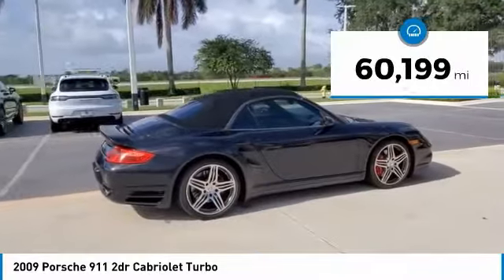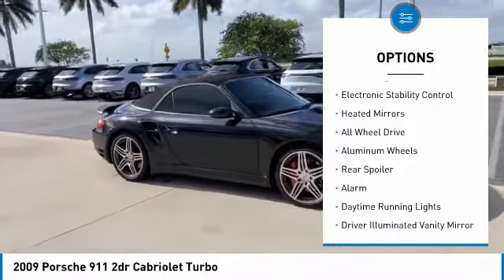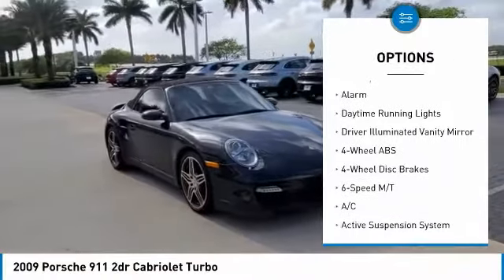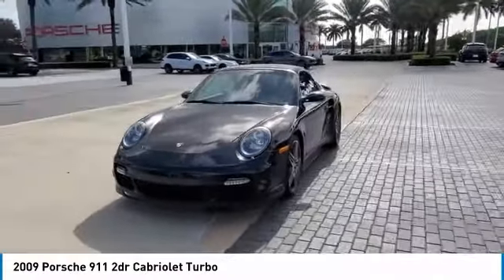This vehicle has less than 65,000 miles. Here are some of this vehicle's great options: tire pressure monitoring system, turbocharged, electronic stability control, heated mirrors, all-wheel drive, aluminum wheels, rear spoiler, alarm, daytime running lights, driver illuminated vanity mirror.